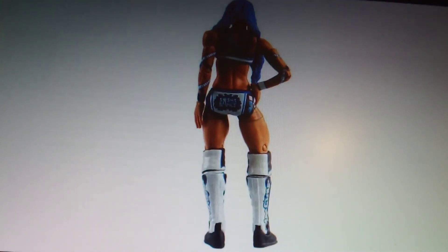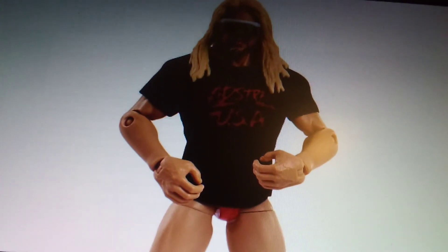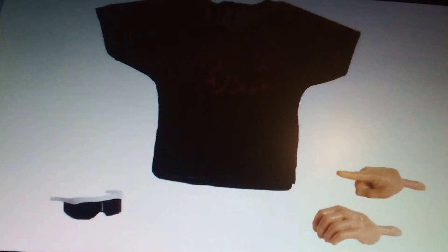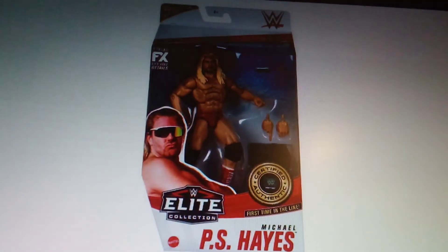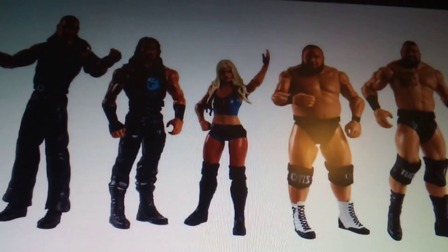This is the Walmart exclusive Michael PS Hayes Elite 83 — Bad Street USA — with the glasses and interchangeable hands. There are the accessories, the figure from the back, and there it is in the packaging. That is the Walmart exclusive.